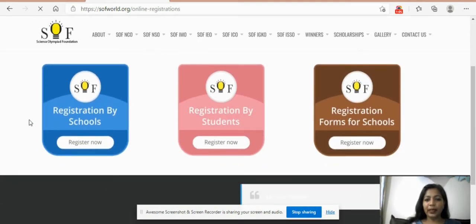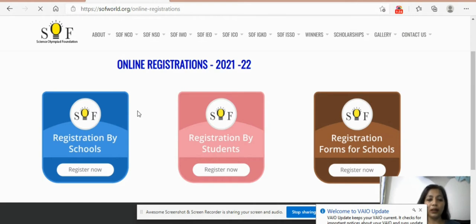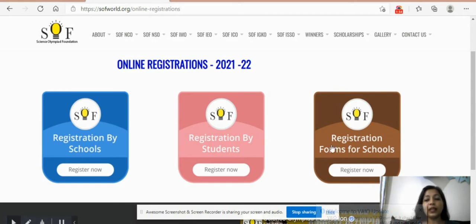Now you can see three tabs here: Registration by School, Registration by Student, and Registration Forms for School. You first need to check with your child's school whether they are registered with SOF or not. If they are registered, the school will register your child for the Olympiad on their own — you do not need to worry about it. But if they are not registered, you need to recommend the school to SOF. For now, we'll register individually and click on Registration by Student.